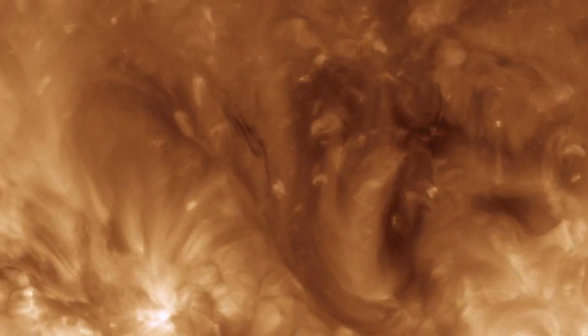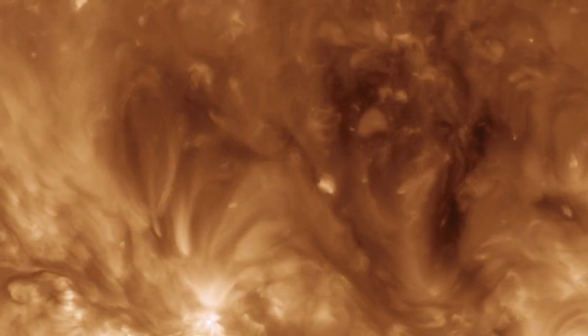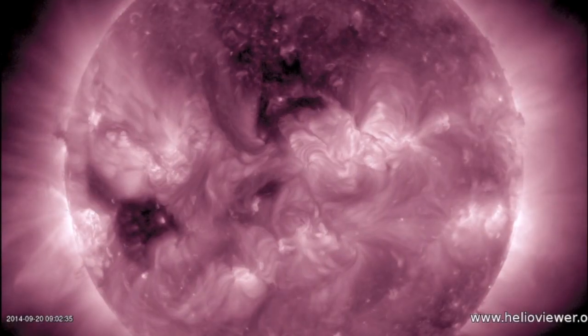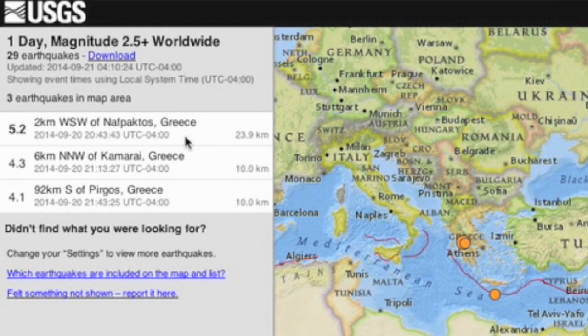Speaking of filaments, one erupted near the central disk on the north this morning. We saw another of these yesterday, just below the coronal hole, and in last night's video we noticed a destabilization to the opening that could hold off the earthquake ramp an extra 24 hours or so. Nevertheless, we already took a 5-pointer to cap a swarm in Greece — good uptick signal there.